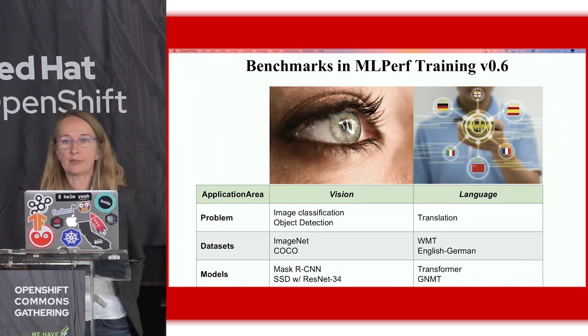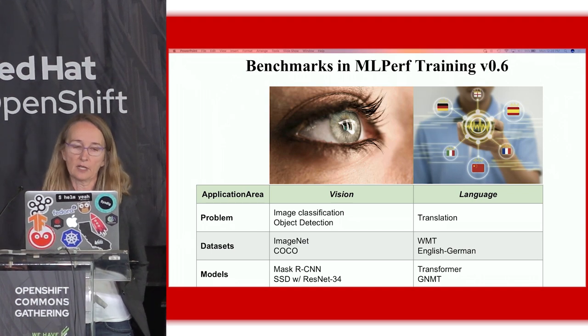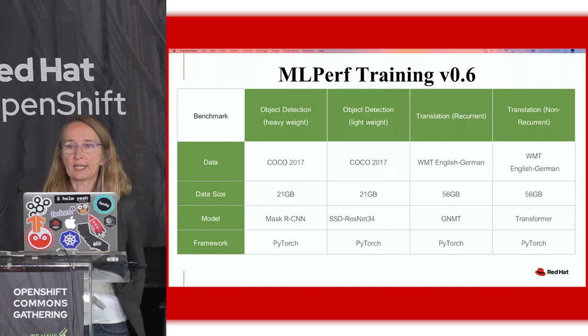These benchmarks cover two application areas: computer vision and natural language processing. The four benchmarks were MaskRCNN, SSD, Transformer, and GNMT — all deep neural networks that we're training. These are the dataset sizes and the datasets we train these models with, and we used the PyTorch machine learning platform for all of them.